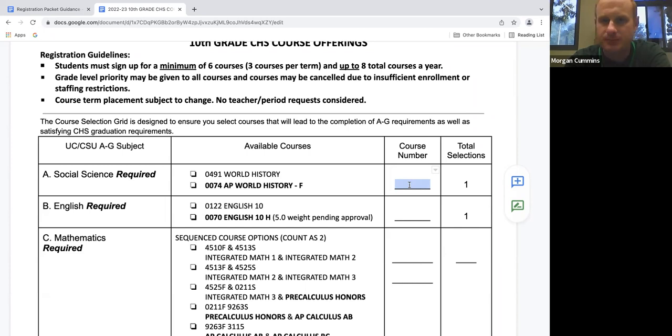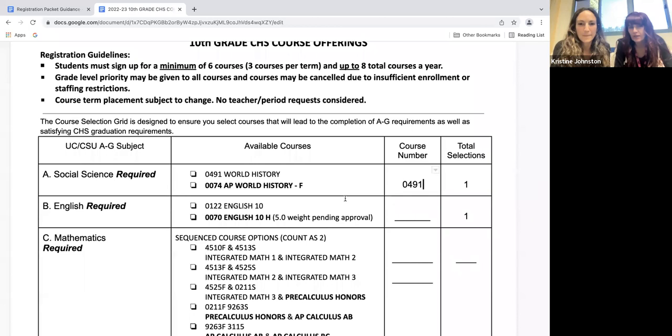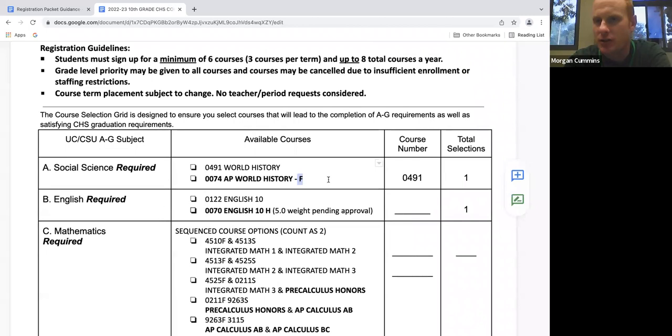Mr. Cummins, what does the F mean after AP world history? For certain classes, they'll be designated as fall or spring. Not every class will have that option, but for some that say F or S, that designates which term the class will be offered. So the F after AP world history means that AP world history is going to be offered only in the fall.